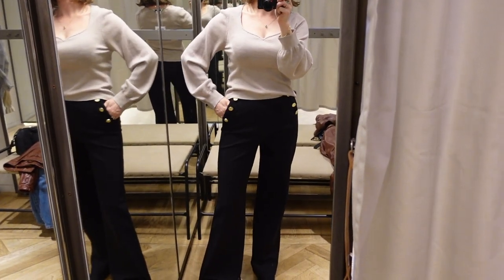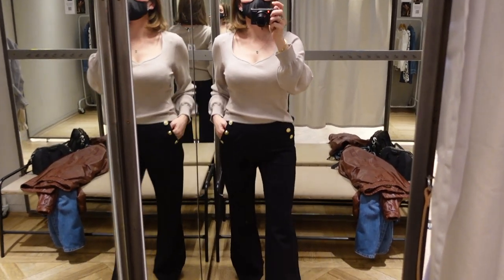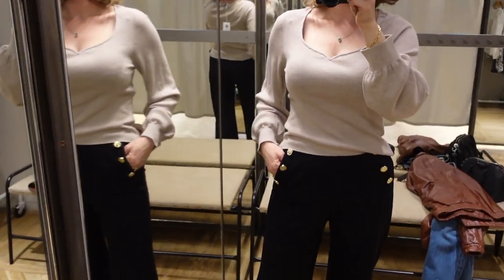This is a top that I tried on as well. It was a little bit too big on me so I didn't purchase it, but I really love the simple style of it with the balloon sleeves.